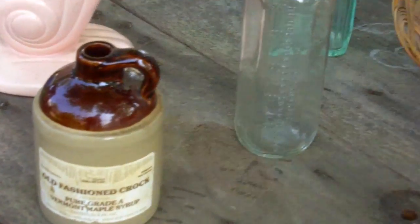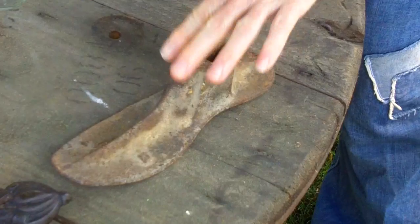And then also from him, I bought an old shoe form, size 5. Needs cleaning up. I paid $2.